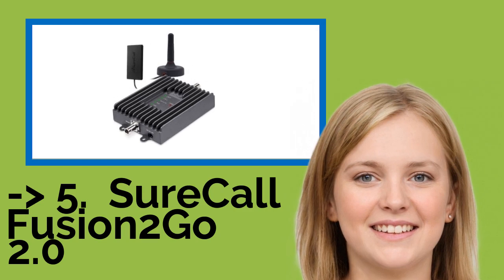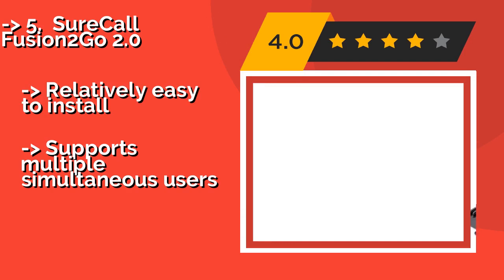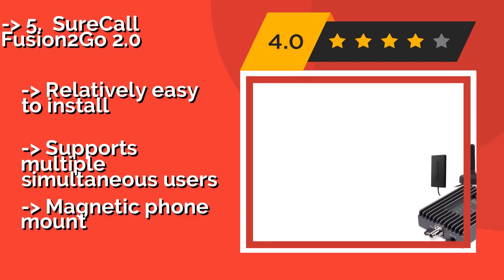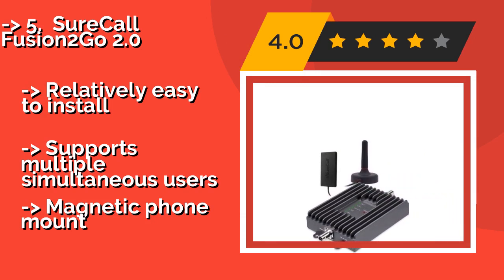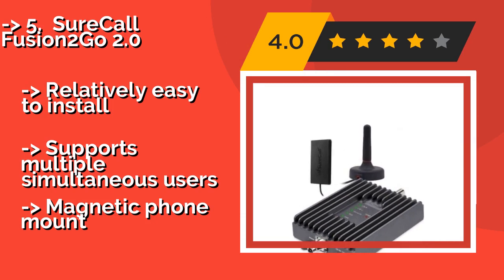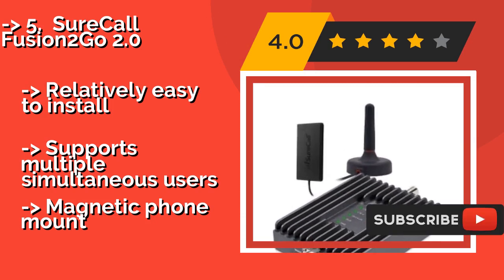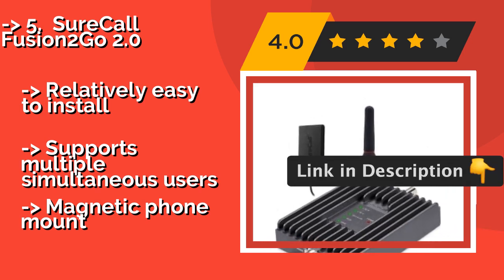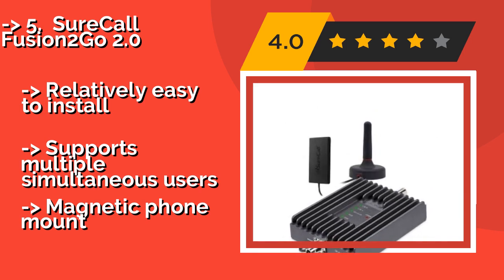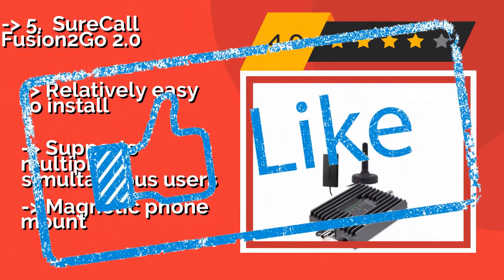Number 5: The SureCall Fusion 2Go 2.0, around $245, is a great option if you need to strengthen your connection while out on the road. This model works with all North American carriers to improve your call reliability wherever reception is spotty. It's relatively easy to install and supports multiple simultaneous users, but uses a magnetic phone mount.